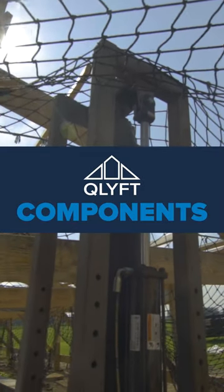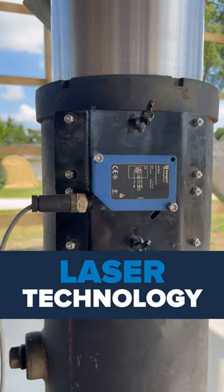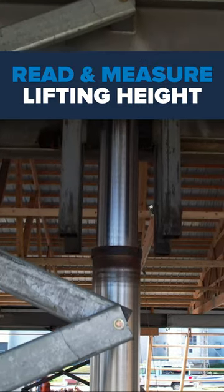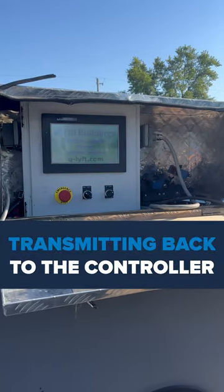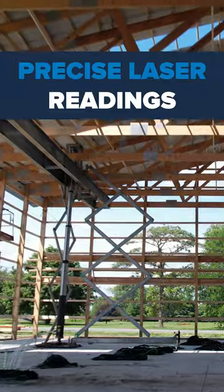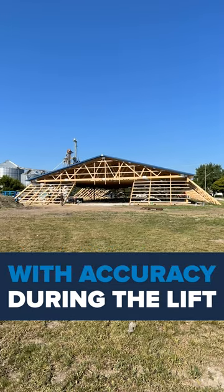In today's video, we're taking a look at one of our Q-Lift components: the lasers. Sophisticated laser technology is employed to read and measure the lifting height of each hydraulic cylinder, transmitting this information back to the central controller. Through precise laser readings, the system ensures that the building's roof maintains a level position with accuracy during the lifting process.